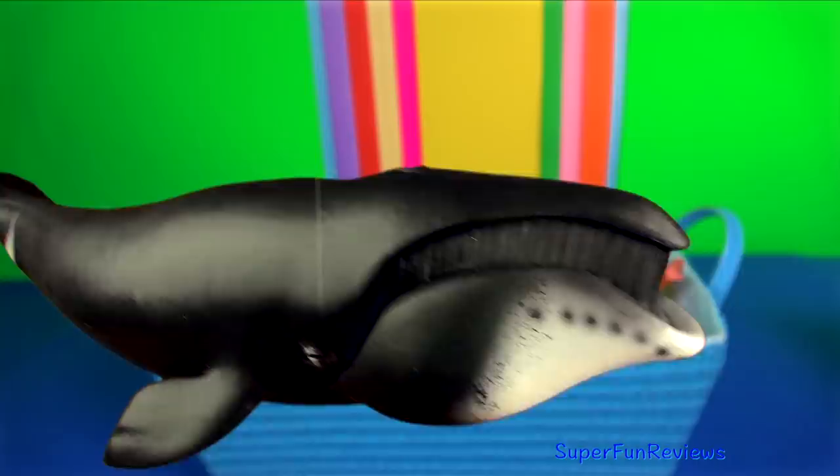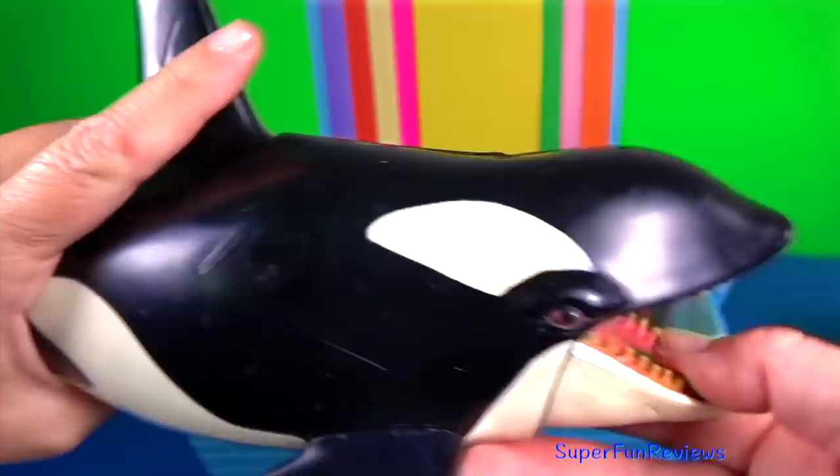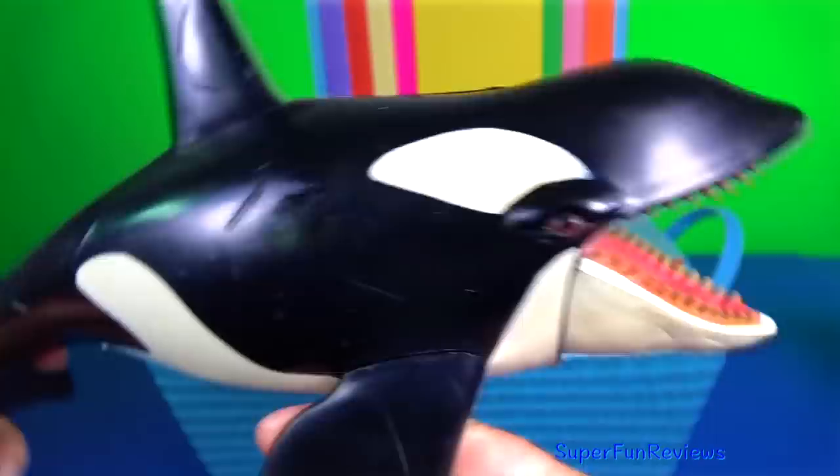The killer whale's teeth are very strong, and its jaws exert a powerful grip. The upper teeth fall into the gaps between the lower teeth when the mouth is closed.